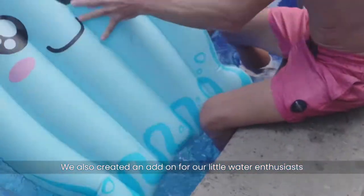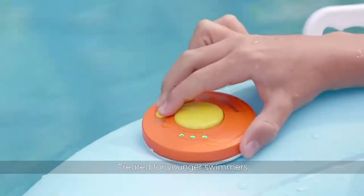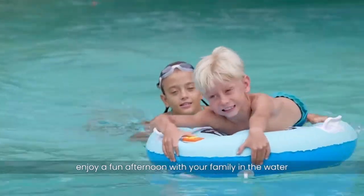Document your adventure using the smartphone or action camera mount. We also created an add-on for our little water enthusiasts — the inflatable kickboard, created for younger swimmers. Tiny is great for adults and children. Enjoy a fun afternoon with your family in the water.